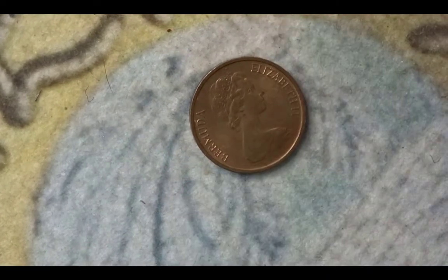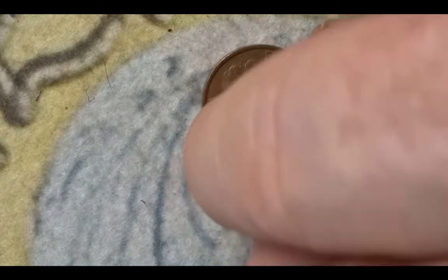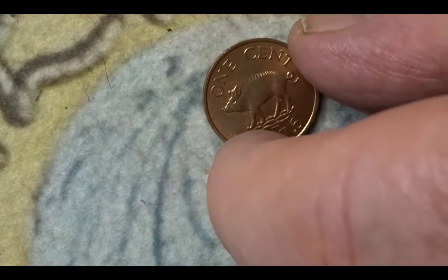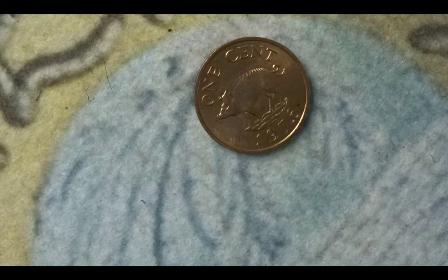This next one also has the Queen as the obverse design. It's from 1976 — it's a 1 cent coin from Bermuda. On the reverse we have the 1 cent denomination written in text, the year 1976, and the animal is the boar or wild boar. The mintage for this 1976 1 cent is 1,000,000.